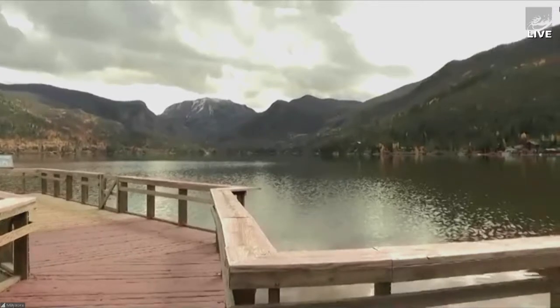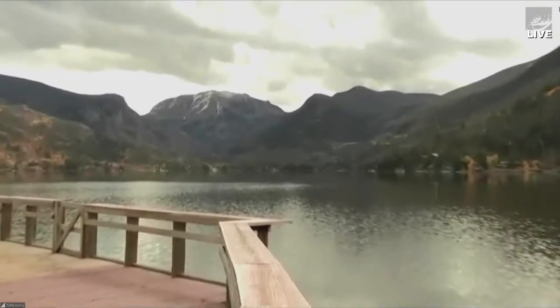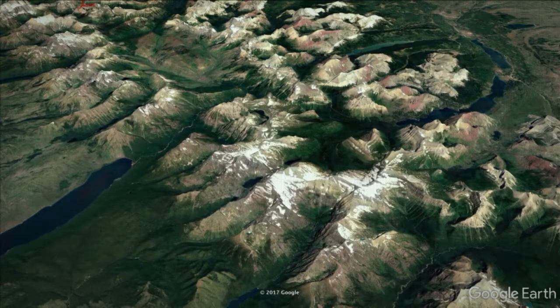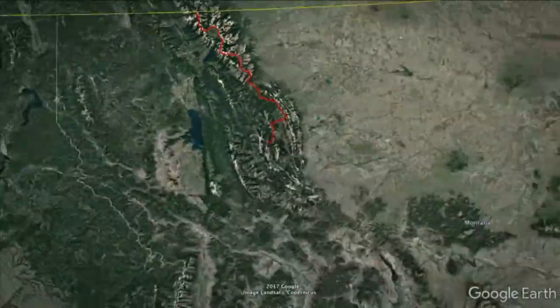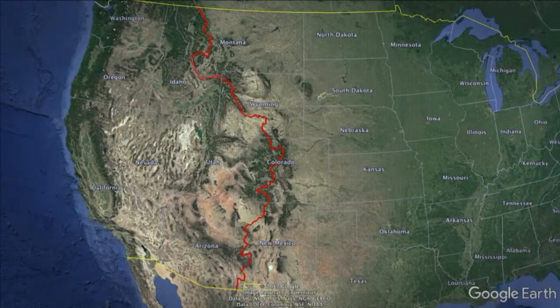In fact, you can see the Continental Divide right behind us. The top of the mountains are the Continental Divide, and the Continental Divide is a big ridge that runs clear down through North America. It starts up in Canada, runs down through Montana, Wyoming, Colorado, New Mexico.